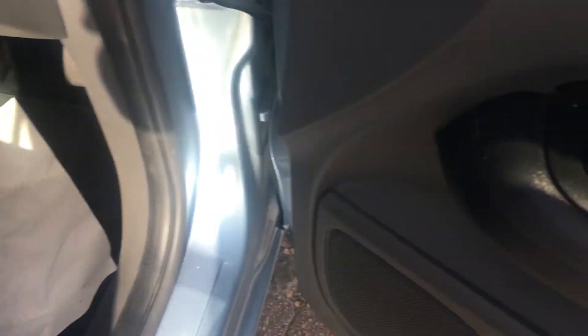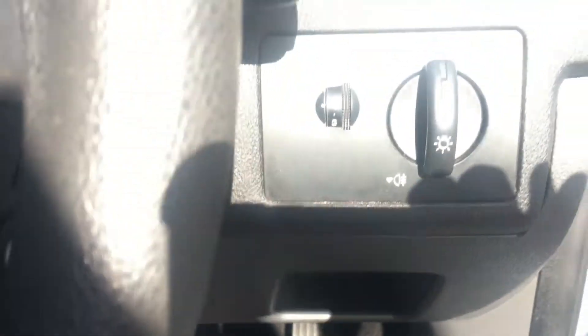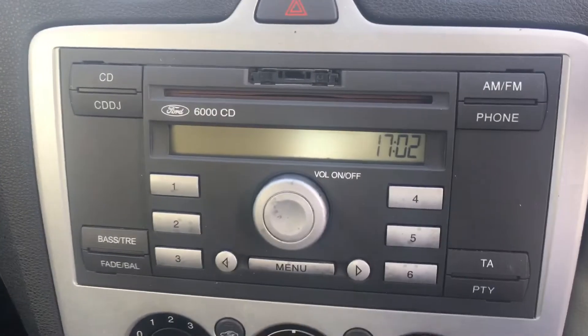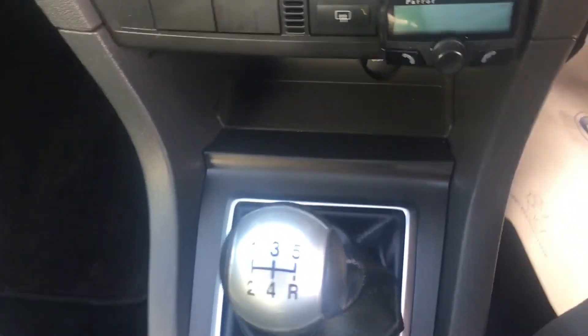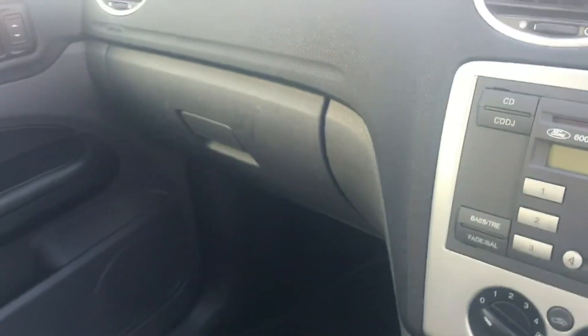Nice adjustable seat there. We have two electric windows and electric wing mirrors. There's a nice layout in the dash, and we've got your radio CD, your heating controls including the air conditioning, and a manual five-speed gearbox. We have the book pack here for you as well.